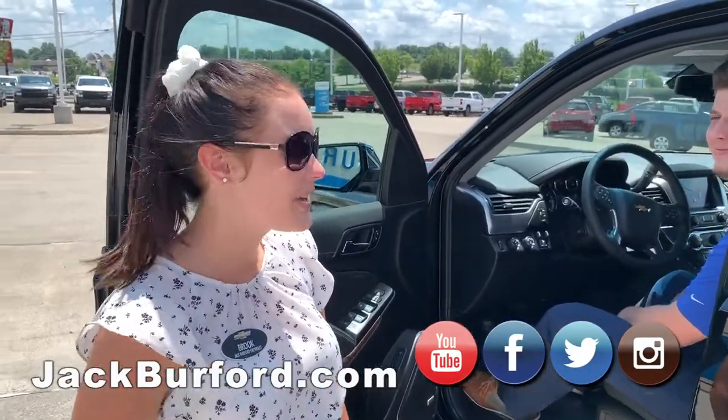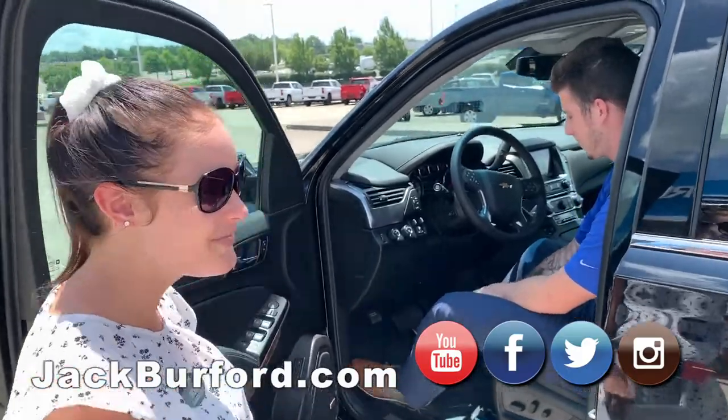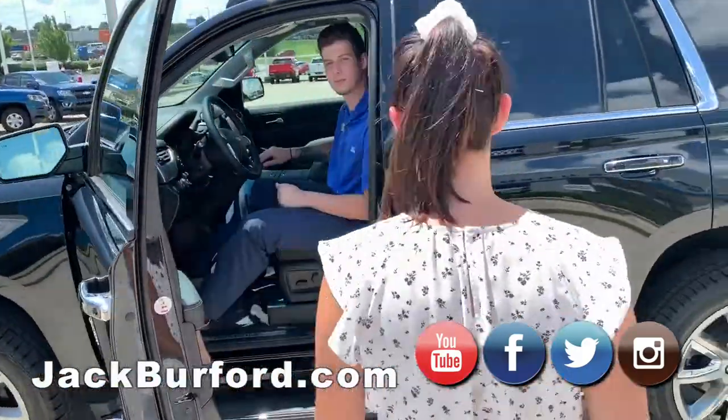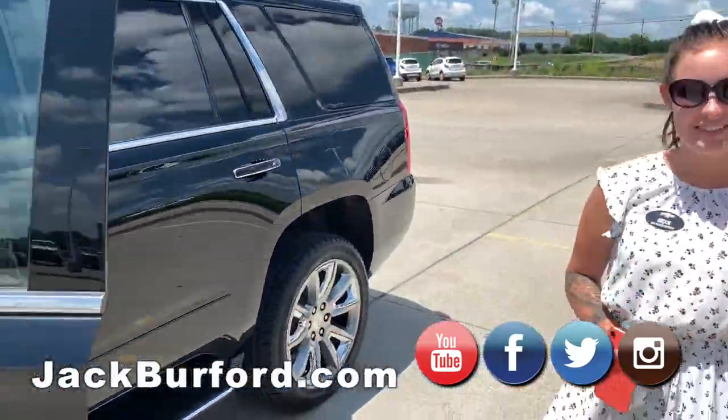Brooke, what have we got here? We got a 2020 Premier Tahoe. Oh, this is nice. Let's do it here. I'm going to do a sweep, and I'm going to do this in effect. So I'll be back in a minute.